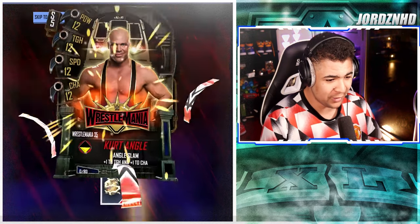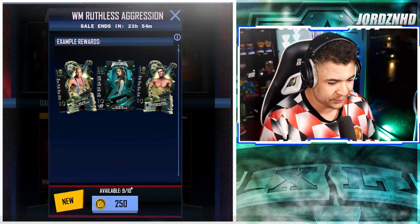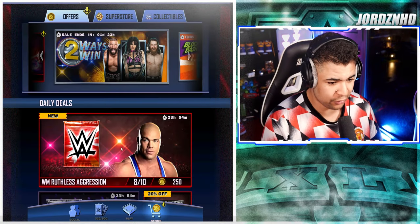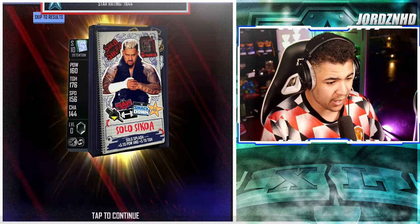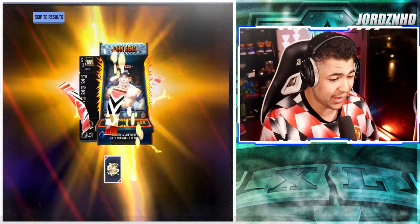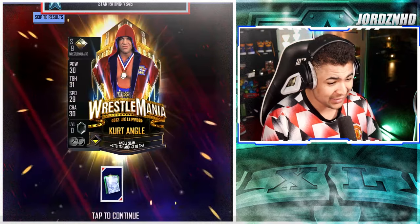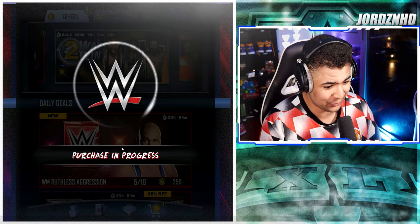Pack number one: Resume 35K Angle and Tempest Drew Gulak. Pack two: SummerSlam 19 Cut Angle and Brook Jensen Crucible. Pack three: Monster Cut Angle and Detention Shoulder Sokoa. The jackpot would be if we hit a WrestleMania 40 card, but I doubt it — at one percent odds, the chances are going to be really low.